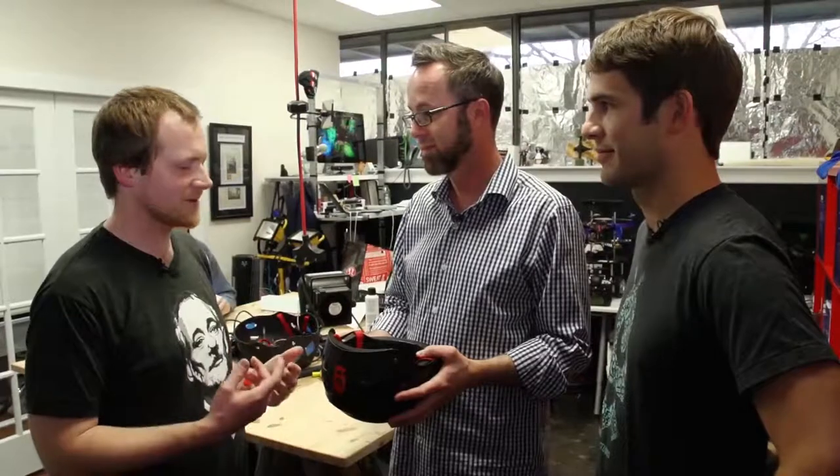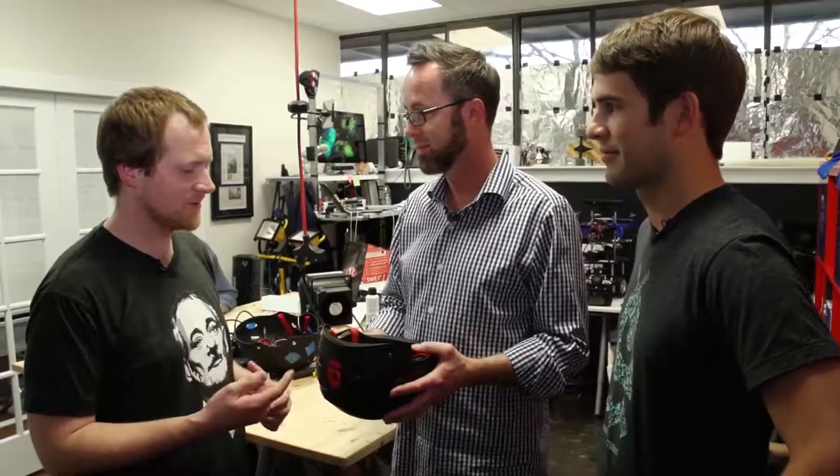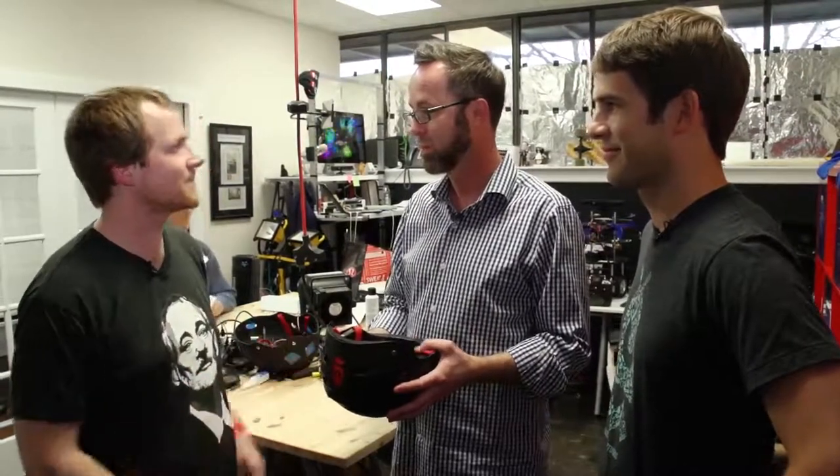Thanks for having us in the office and showing us the helmet. Looking forward to testing it out myself when it's not a prototype. We'll build you one. Awesome, cool. Thanks again. Thank you.